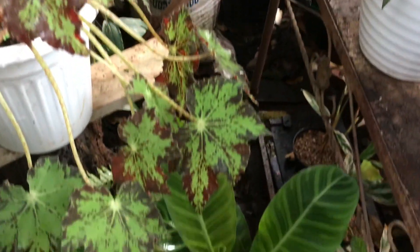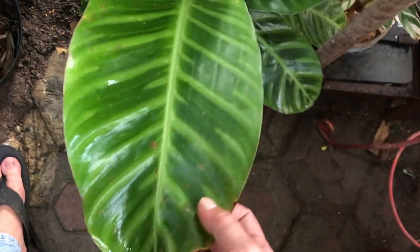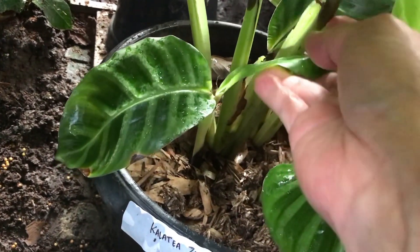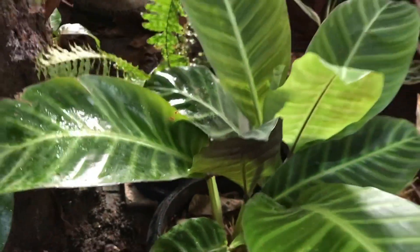Nah ini ada Calatea Zebra. Empat rumpun ya? Iya. Berapa? 85 ribu. Segede daun pisang tuh. Oke siap.